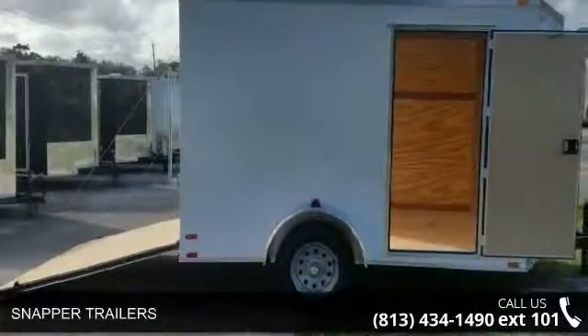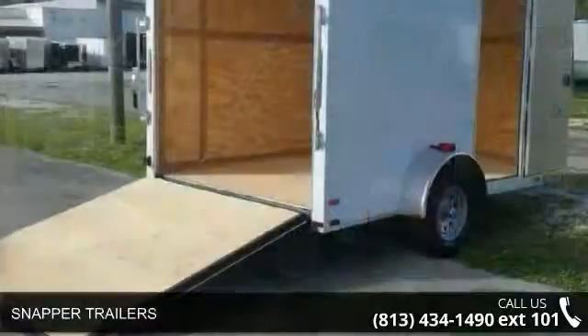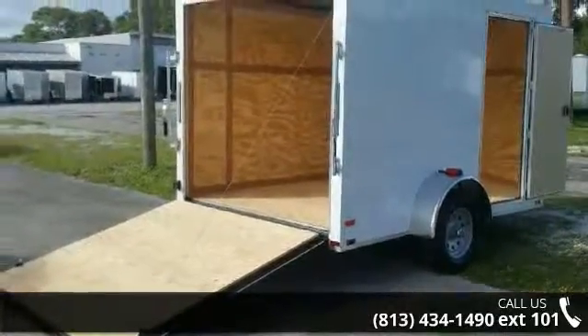Check out the snapper trailers. If you are looking for a quality trailer, consider this one. This unit is priced just right and comes equipped with many desirable features.